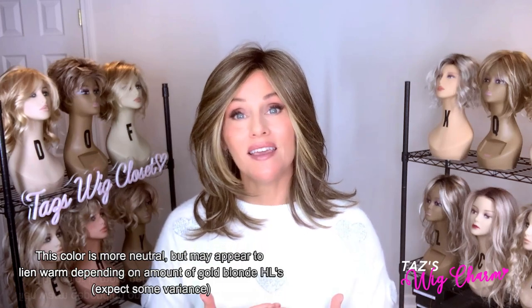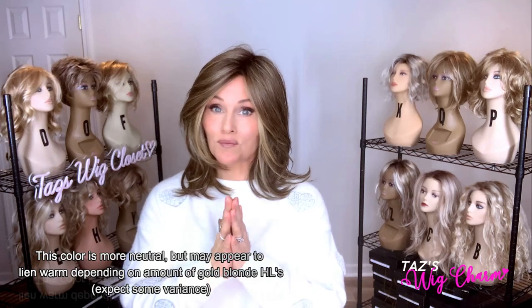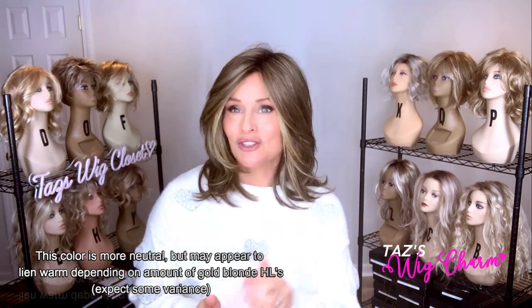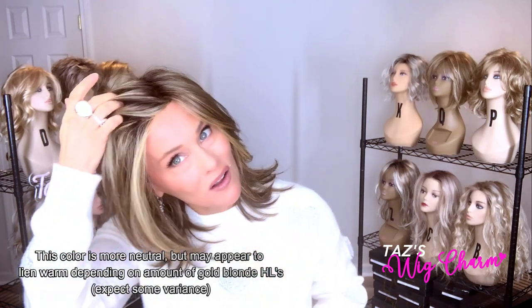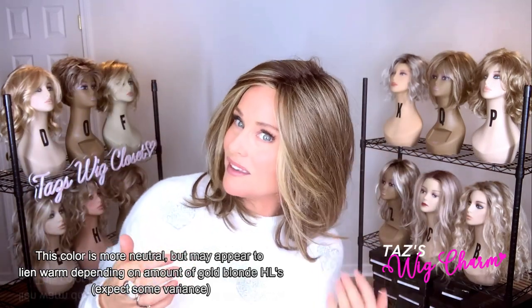This is not too golden of a brown. Its highlighting is a gold blonde, and the highlights are strategically placed to highlight the face, bring brightness to the face, and frame the face. You're going to see those pale highlights all the way around, all the way up to the lace front.